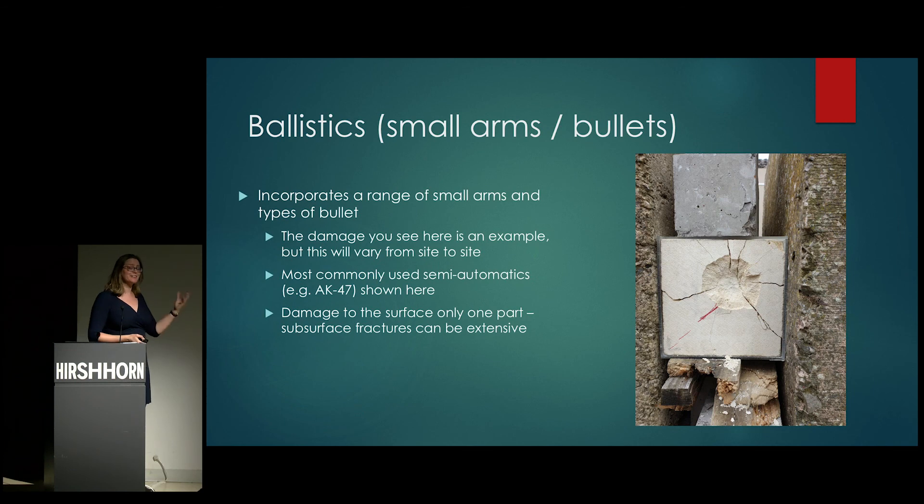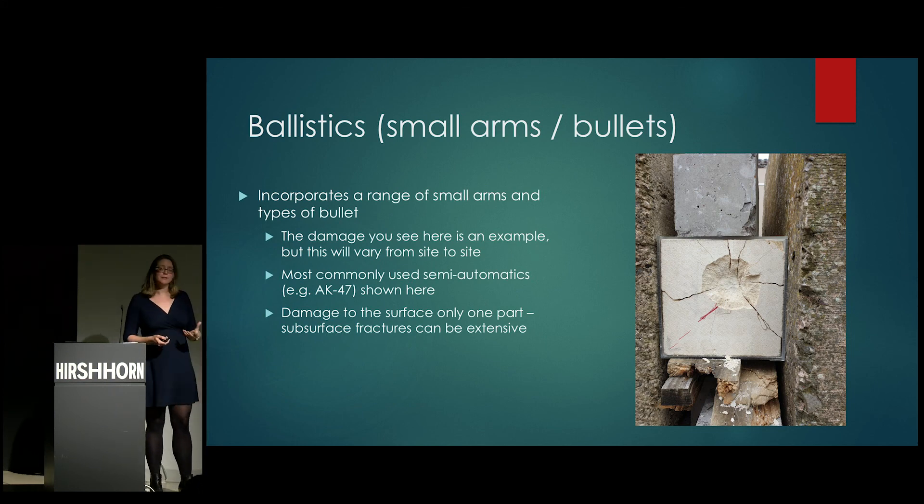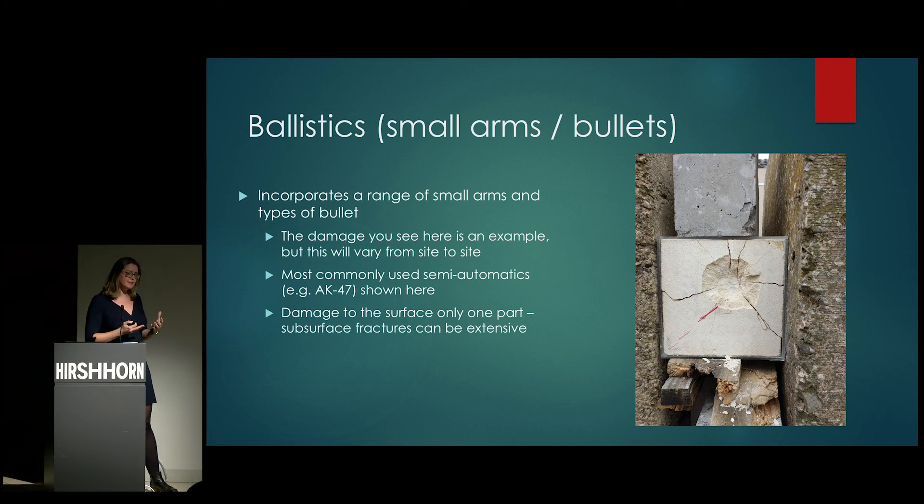That gives us a lot of samples to work on. Most of what we're using is semi-automatics because they're so ubiquitous in armed conflict. You can see quite a lot of damage to the surface in some cases, but how visible that damage is varies from block to block. We've also realized that a lot of the damage caused by these ballistic impacts is actually below the surface and invisible to the naked eye.